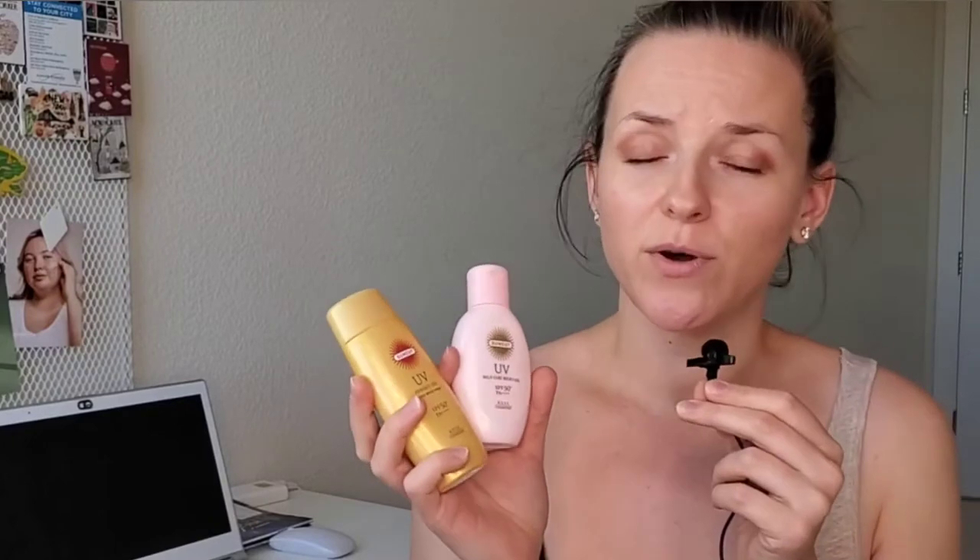First of all I would like to talk about the price points. They are inexpensive Japanese sunscreens which you can find on YesStyle. I'm not sure about other websites, but maybe you can find them at Stylevana. I will try my best to find links at other retailers, maybe also Amazon if you cannot purchase from YesStyle. They are around $10.